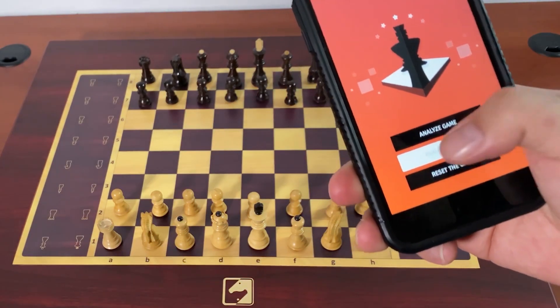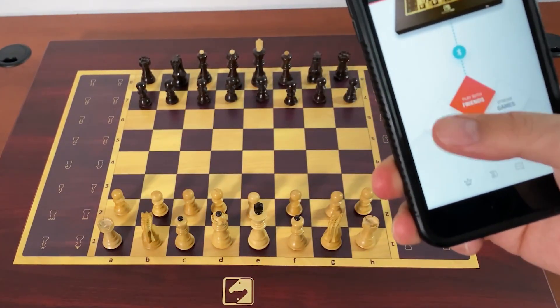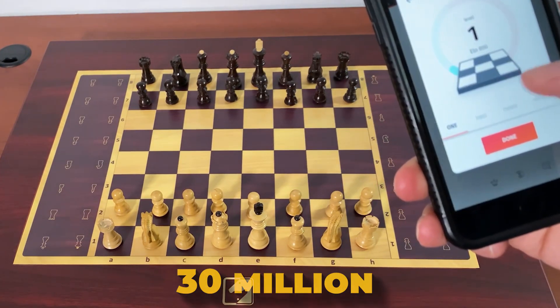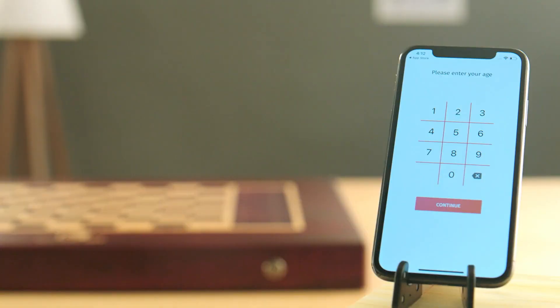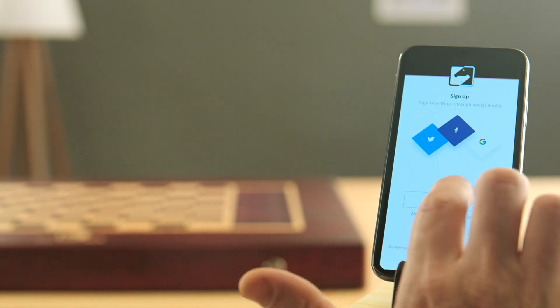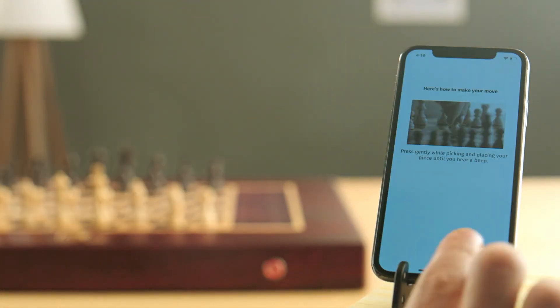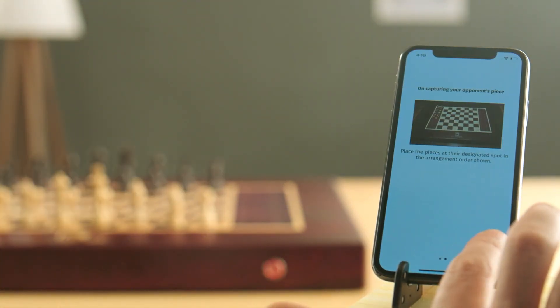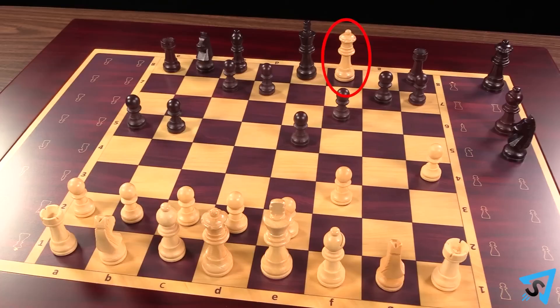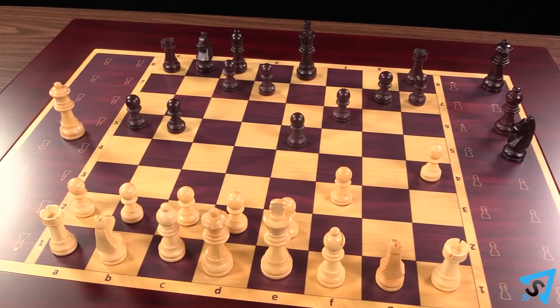With Square Off's global connectivity, you can challenge players worldwide, choosing from over 30 million users on platforms like Chess.com and LeeChess. The chessboard connects to a mobile app, allowing players to play online, analyze games, and watch live matches. The app also offers tutorials and puzzles to help improve your skills, combining sleek design with advanced technology for a remarkable chess experience.